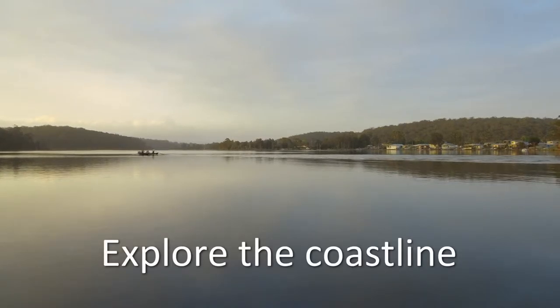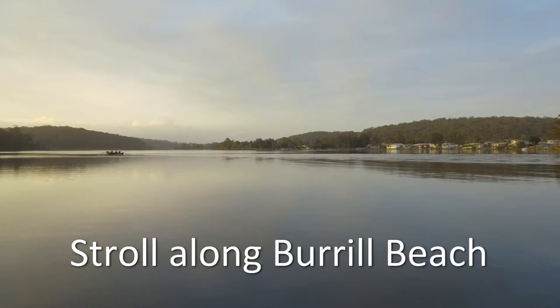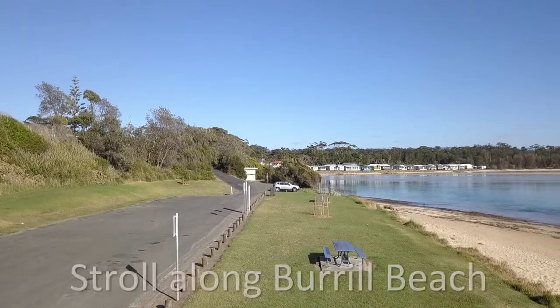Why not explore the coastline with walking tracks leading to Burrell Beach over the dunes on the northern side of the inlet. This is truly a relaxing place to visit, which is close enough to Sydney and Canberra for a weekend break.